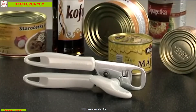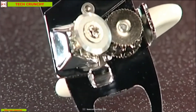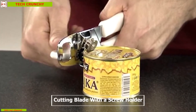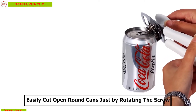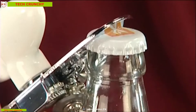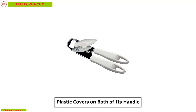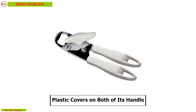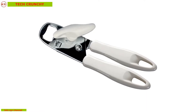Tescoma Presto Can Opener can be your best tool for opening cans with ease in your kitchen. It comes with a cutting blade with a screw holder so that you can easily cut open round cans just by rotating the screw. This device can also be used to open bottles with its built-in bottle opener. It has plastic covers on both of its handles so that you can have a firm grip while opening any can.